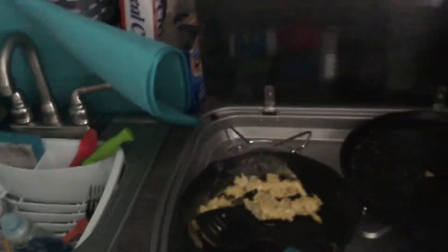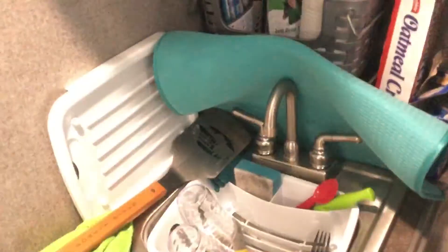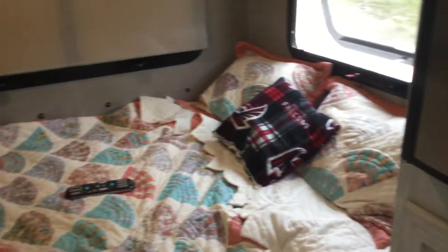We had bacon and eggs this morning. This is the front kitchen — excuse the mess.